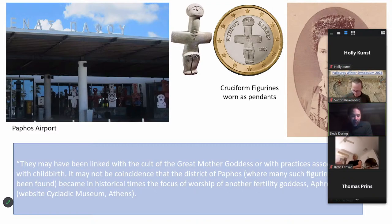Here's a quote from the Cycladic Museum in Athens, where they have many of these figurines: they say the figurines 'may have been linked with the cult of the great mother goddess or with practices associated with childbirth.' They continue: 'It may not be a coincidence that the district of Paphos, where many of these figurines have been found, became in historical times the focus of worship of another fertility goddess, namely Aphrodite.' So in popular culture, there's a clear link between these figurines and fertility.